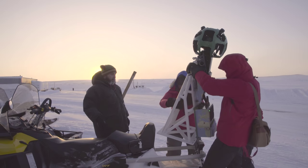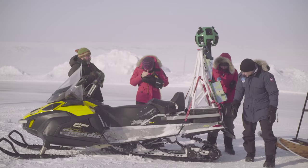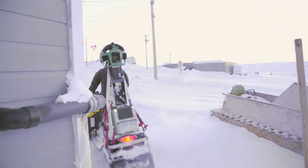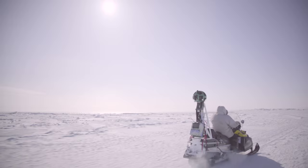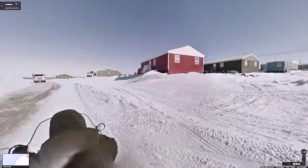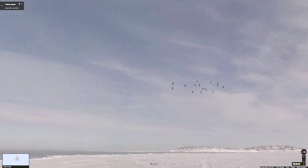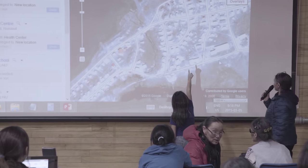The Arctic Eider Society invited the Google Maps team, along with the community of Senekeluwak, to come and work with them to put their community on Google Maps — both through Google Street View, collecting 360-degree panoramic imagery of their town and of the sea ice habitat, and also by putting the places of significance to them on the Google Map.